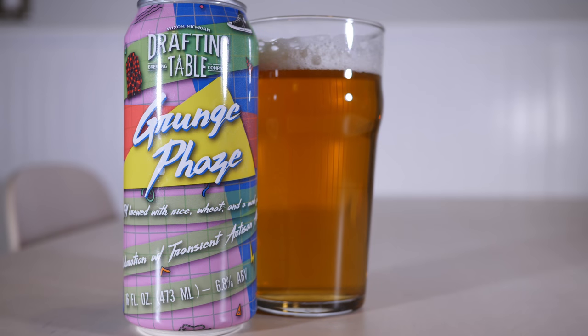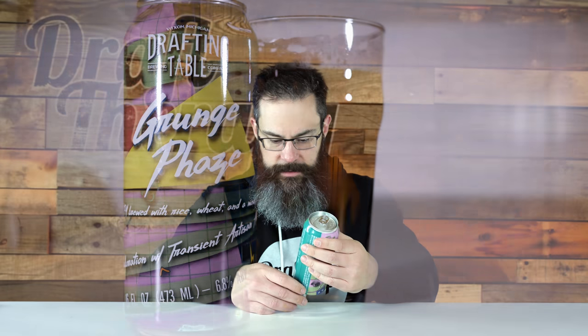Let's take a look at the can design. It's interesting — it has a lot of grunge elements like a flannel shirt, a DTB Drafting Table television, a pair of Chuck Taylors, some fanfare, some skulls, a cassette tape, some Wayfarer sunglasses, and a wallet chain.